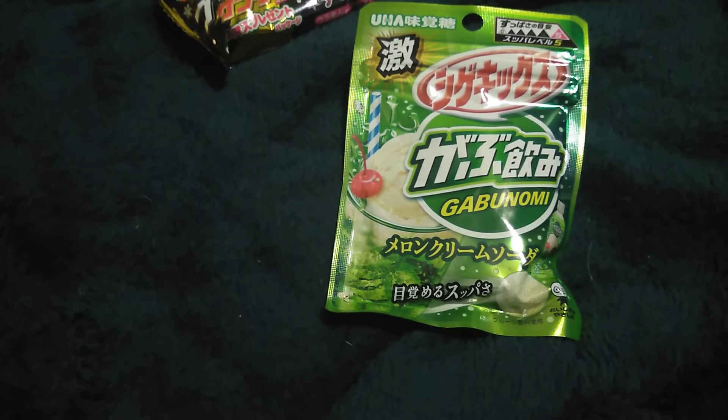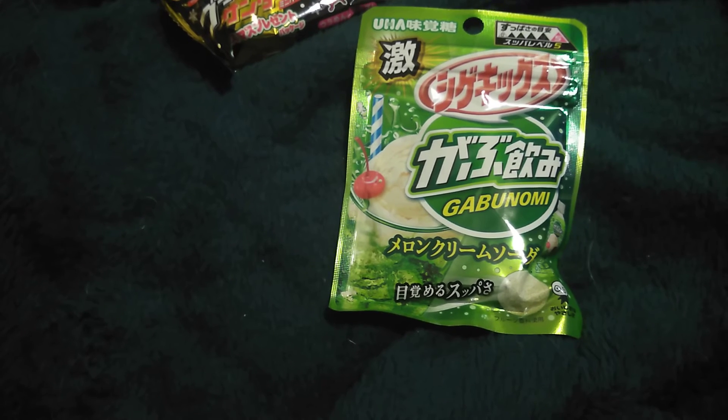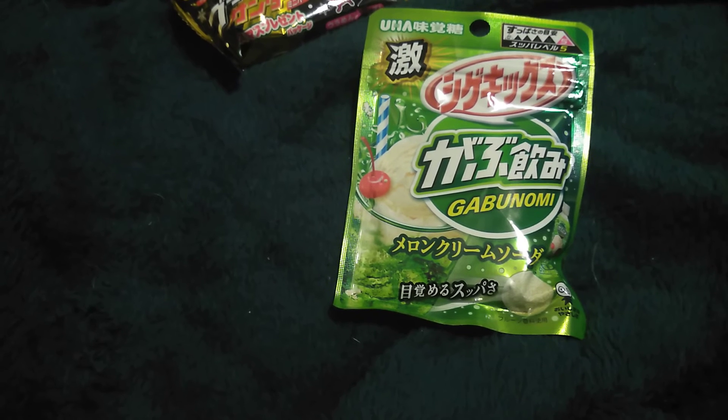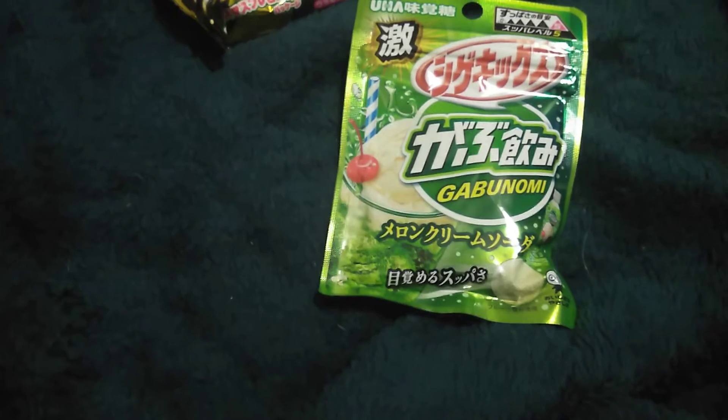I can't read — I don't know how to pronounce those. So this is a cream soda collaboration — chew gum to bring the best of both worlds to the super sour melon soda candy that will leave your lips puckered. Okay, I'm gonna try it.